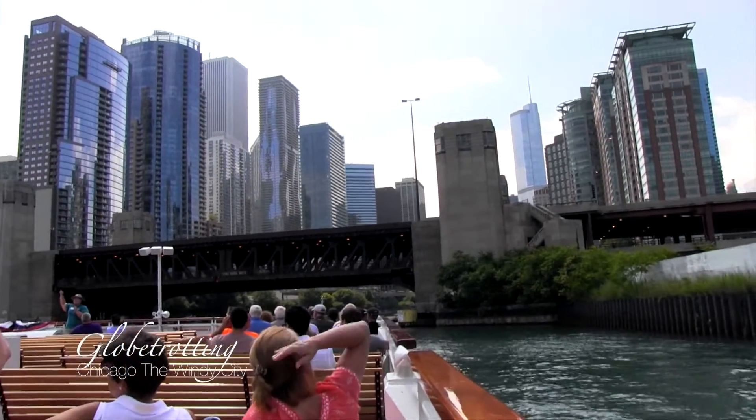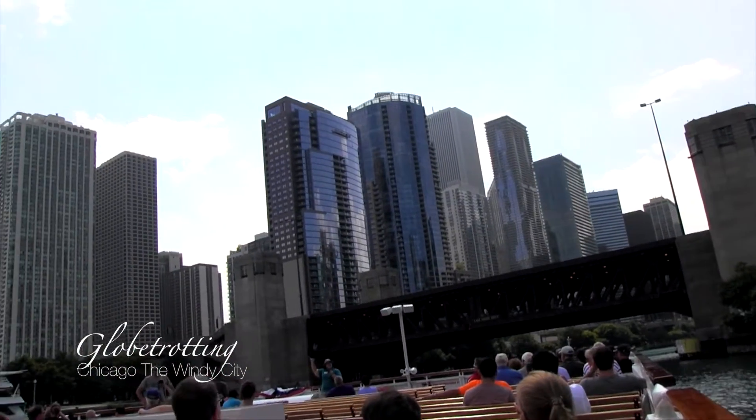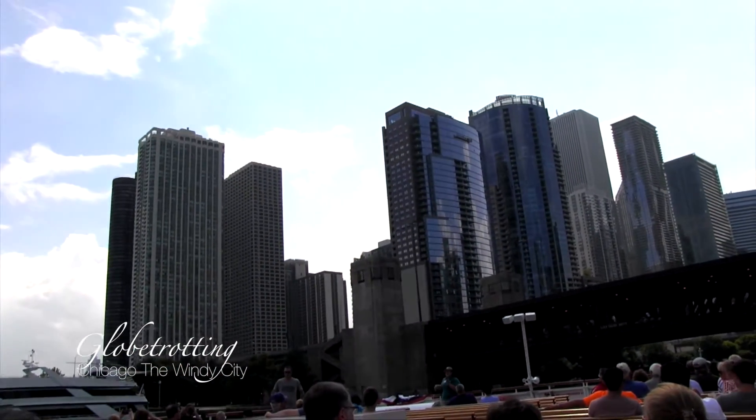So on this tour we're heading out west first until we get to Wolf Point. We'll spend a little bit of time up on the North Branch, then we'll turn around and go to the South Branch, and then come back here.